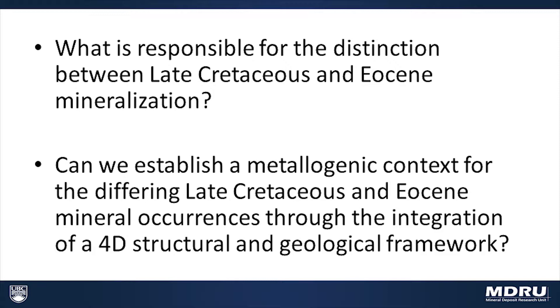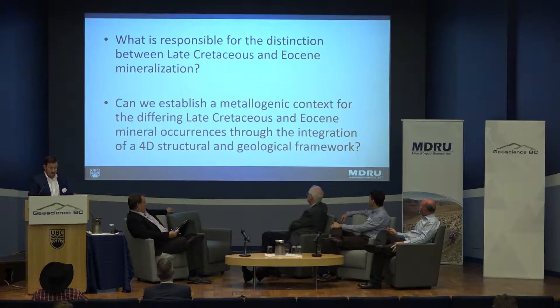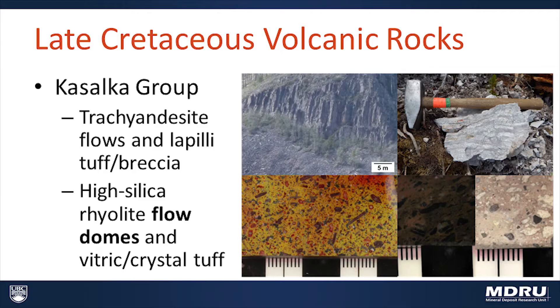The question I want to focus on today is what's responsible for the distinction between these late Cretaceous and the Eocene mineralizing events. In order to do that, let's start by taking a look at the late Cretaceous volcanic rocks that are associated with the late Cretaceous mineralization.